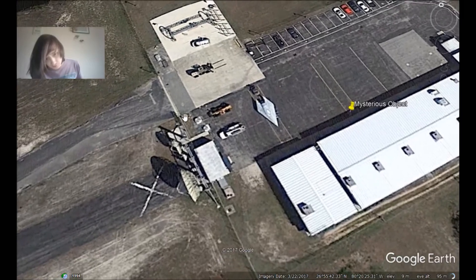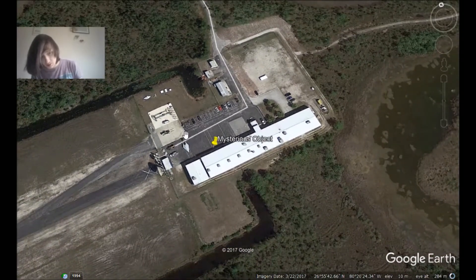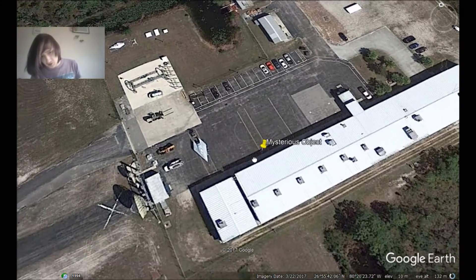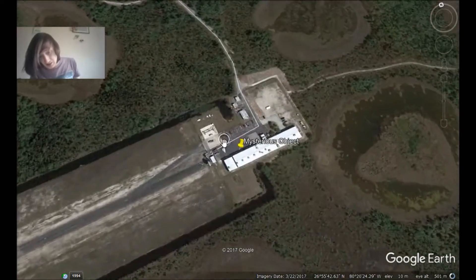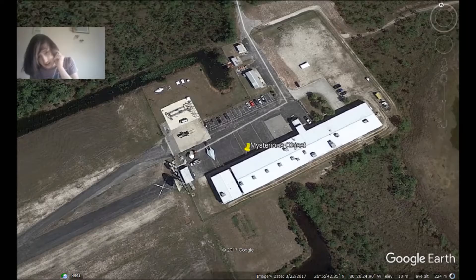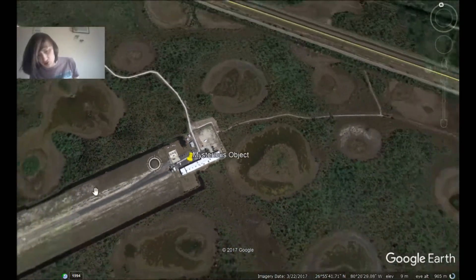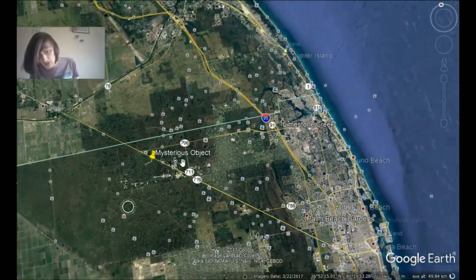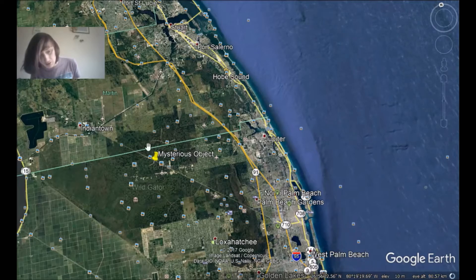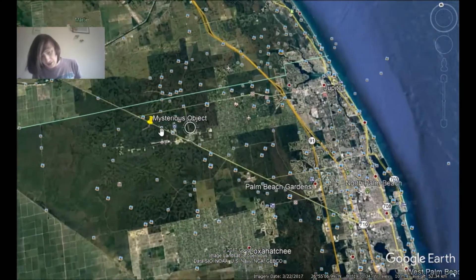That's a bit weird — it's got a radio dish. Well, that seems fairly reasonable; it is an airport, you're going to want to use radar. It seems to be a makeshift airport, but I can't really say it's an airport as such — it's not like an international airport. It's in a remote location, something I've never really heard of before, even though I don't live in America.